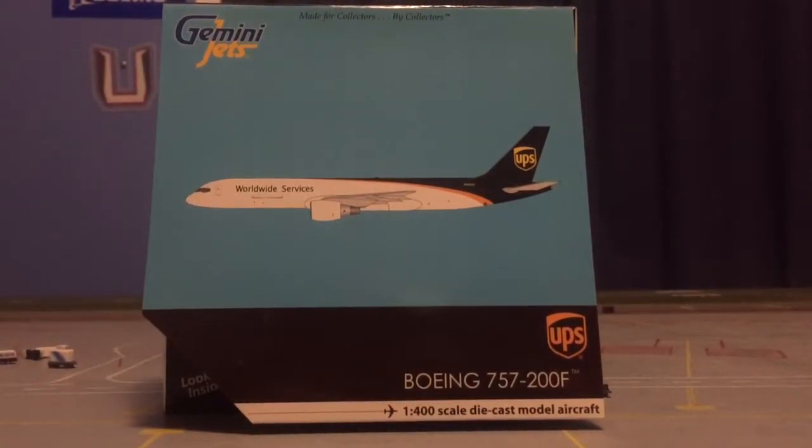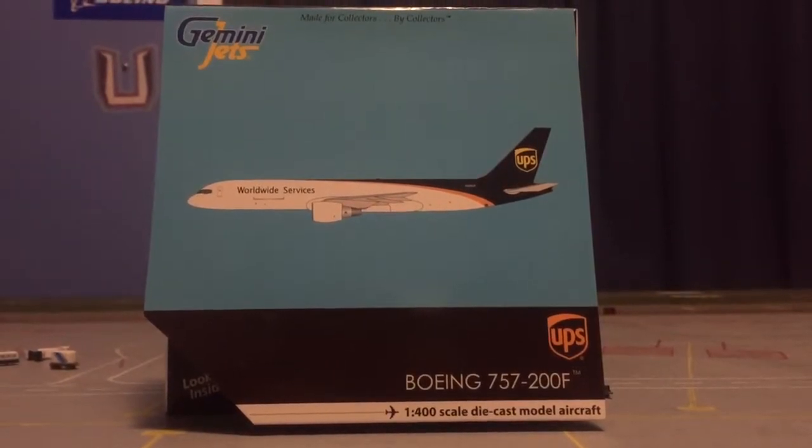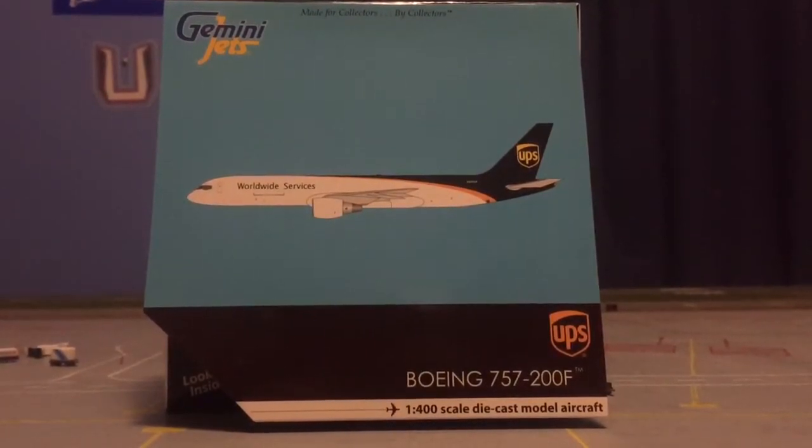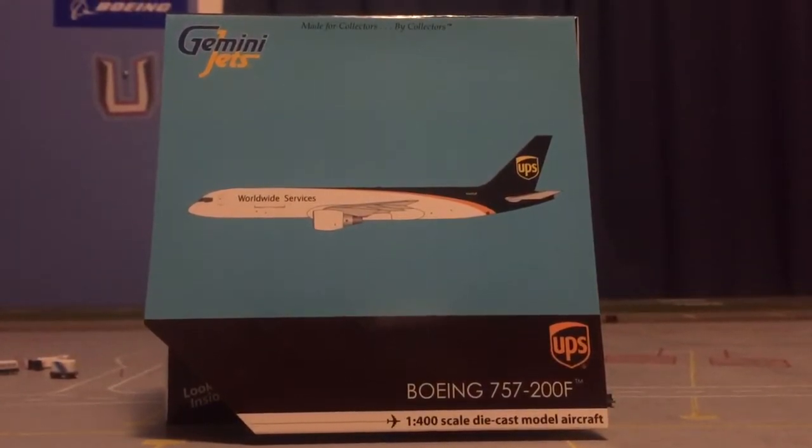Hey YouTube, Gemini Jets 2000 here, coming at you with a review of the Gemini Jets 1-400 scale UPS 757-200. I got this model for Christmas. Sorry I've been behind on videos, I've been really busy and stuff.